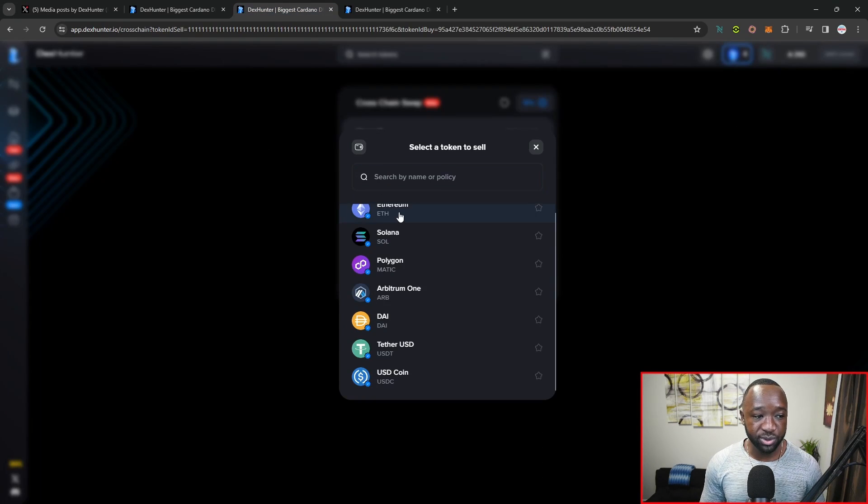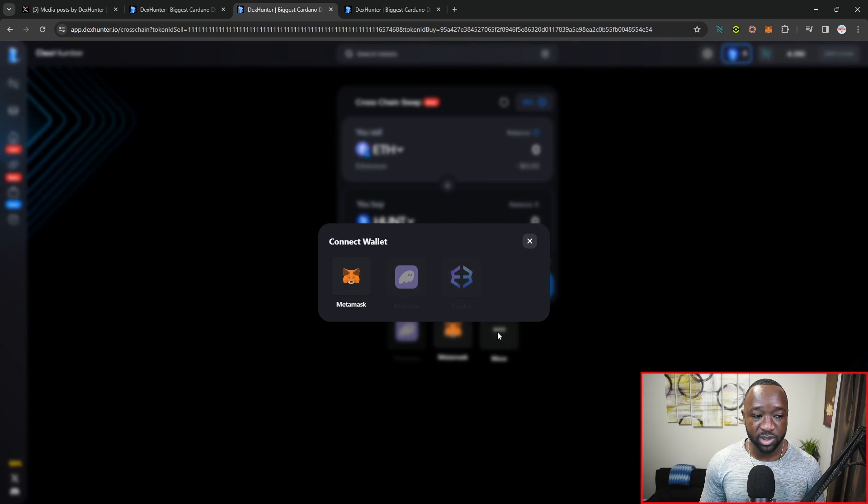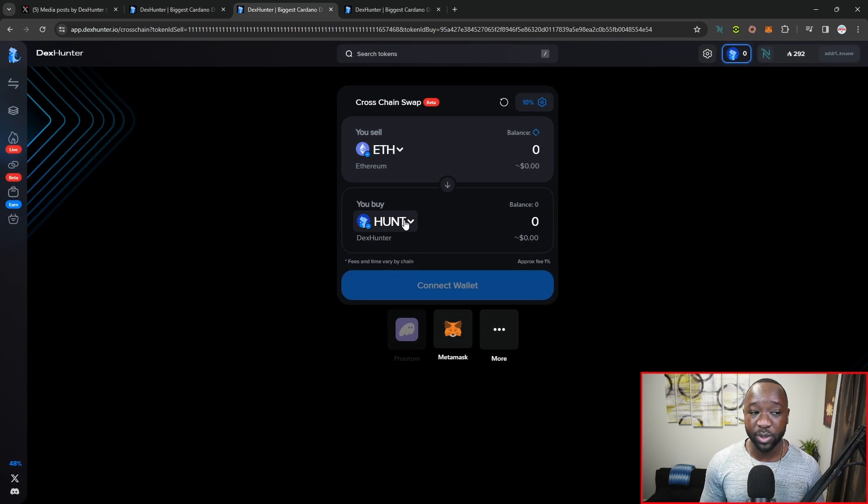Jumping back over here, once you select whichever asset you want, you can quickly go ahead and connect your wallets. Expanding the wallet option, we've got MetaMask, Phantom for Solana, and Exodus — which is actually a pretty big wallet that I believe supports over 15 different cryptocurrencies including Bitcoin, Cardano, and Ethereum. Once you connect your wallet, you're then able to select which Cardano asset you want to receive on the Cardano network.